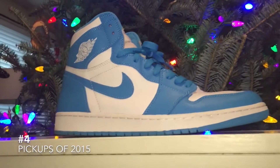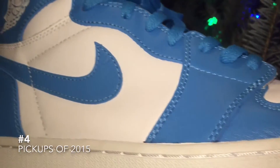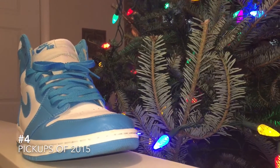My number four for top pickups of 2015 was the Jordan 1 UNC OG colorway with Nike Air on the tongue. This was one of the shoes that I always thought they should retro and make one with Nike Air as a high. I knew it was an original colorway and always thought they should do that. As you can tell from the color of this room and the other shoes I have, I'm a big fan of North Carolina shoes and North Carolina the school in general, so this was a no-brainer for me. It's a pretty comfortable shoe considering it's a flat-soled retro. That's my number four.